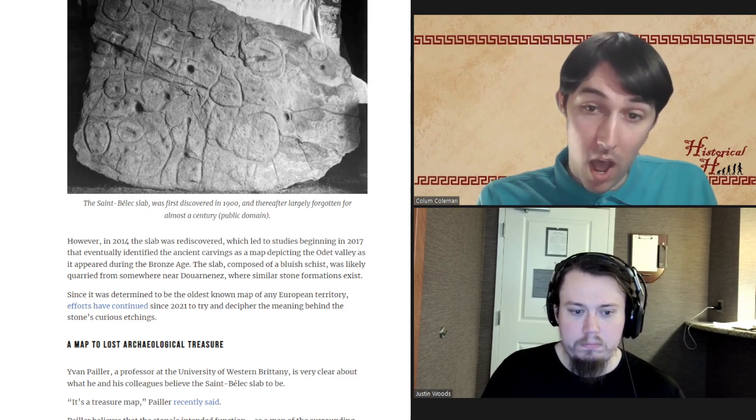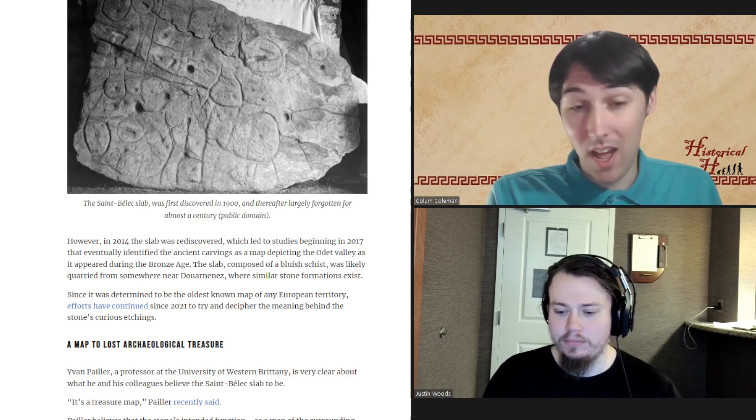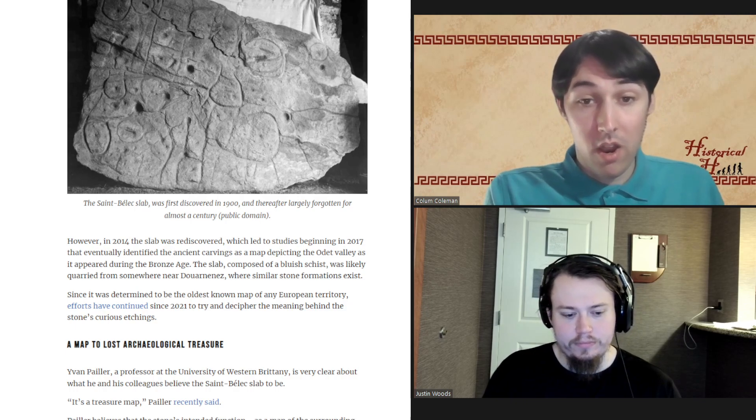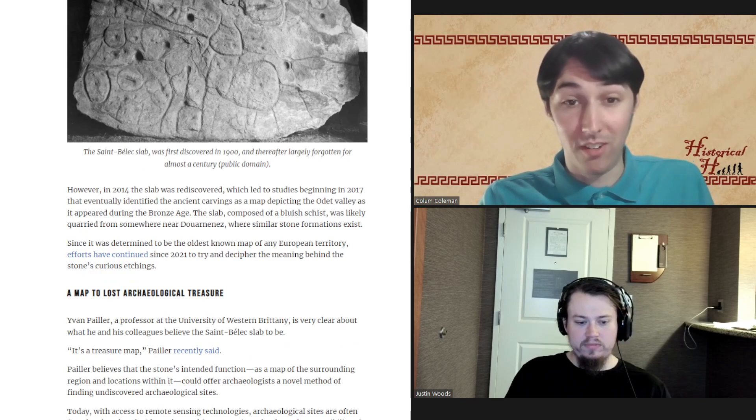They've even identified where the slab was quarried from. The slab consists of bluish schist and is likely taken from Douarnenez, which is a location for blue schist in France.